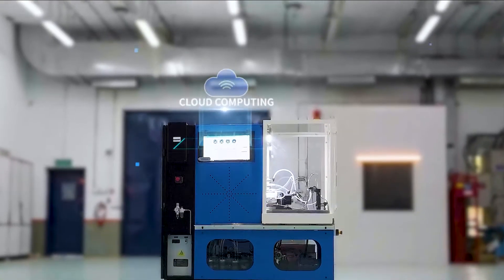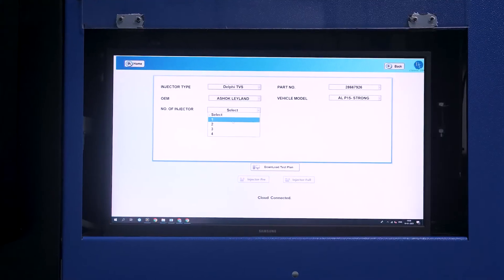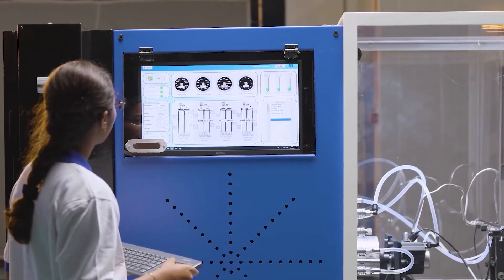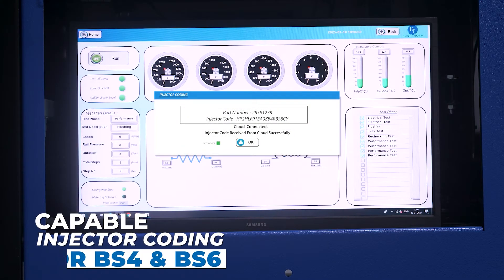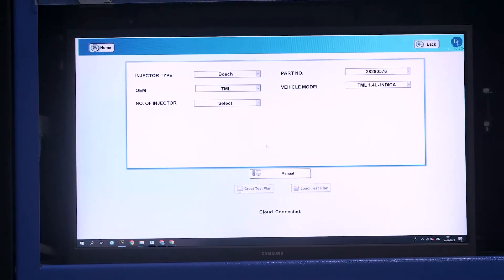Connected to the cloud, the CR test machine keeps all your test plans and results at your fingertips. Download and execute all Delphi TVS test plans seamlessly. This machine is also capable of creating injector coding for BS4 and BS6 standards. Need to test other brands' pumps or injectors? No problem.